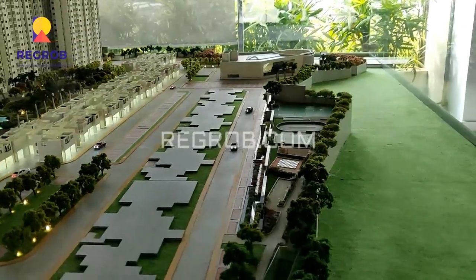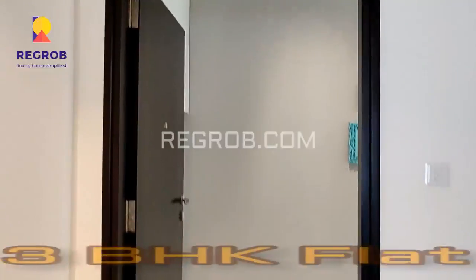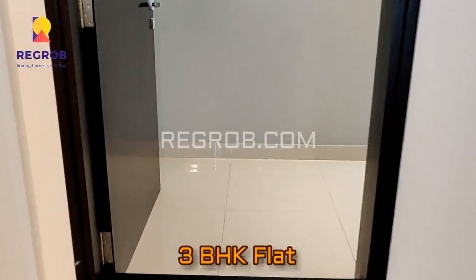This project has a contemporary infrastructure. And now we are taking you into a 3 BHK flat — so here's the entrance.